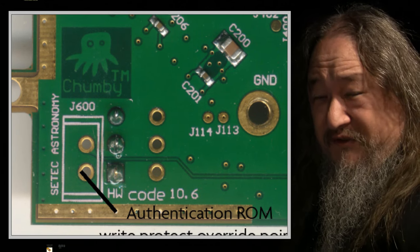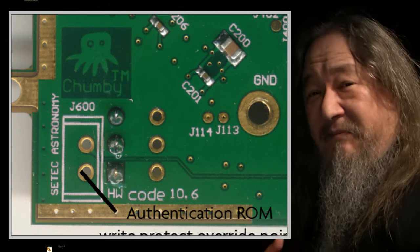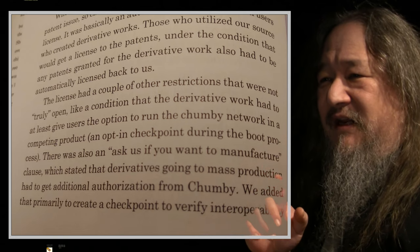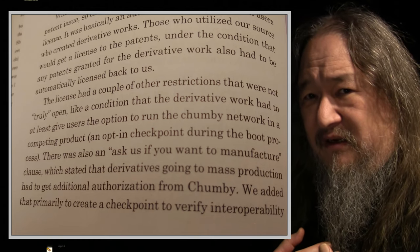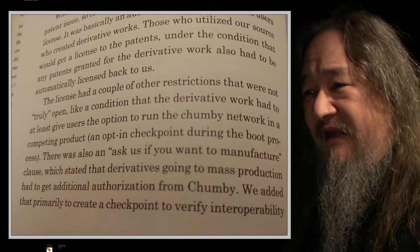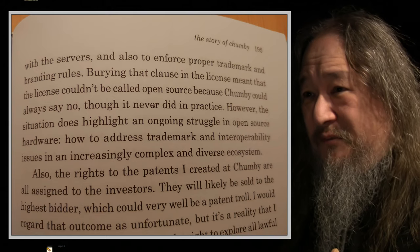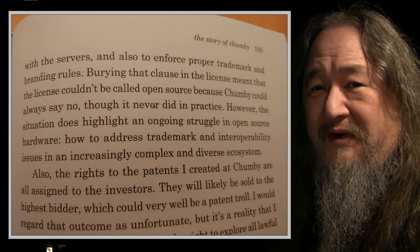It was a way to bypass authorization and explicitly allow you to do things — an example of how they were being very open, even when they weren't. The license had a couple of other restrictions that were not truly open. That's what gave me pause as I was working through it, asking whether I was going to make this one of my things and spend a lot of time on it. Burying that clause in the license meant it couldn't be called open source, so Chumby could say no — though it never did. I wasn't going to take that risk, so I actually returned my Chumby.